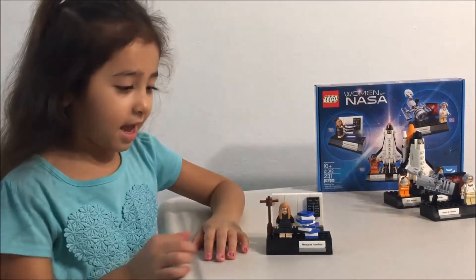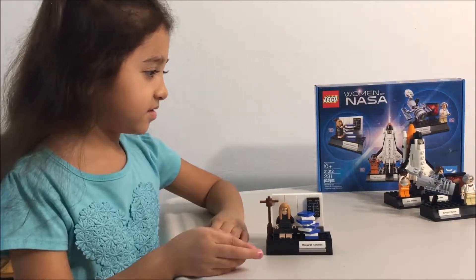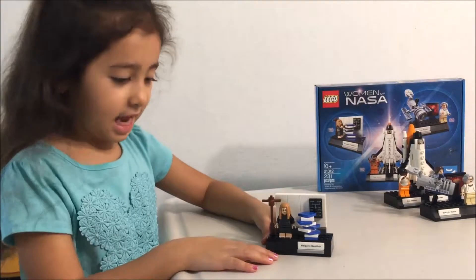Hello, it's Kylie back again. Today I brought Margaret Hamilton from the Women of NASA set.